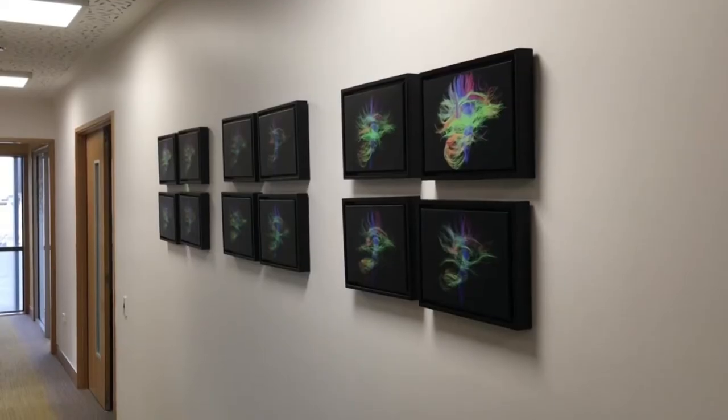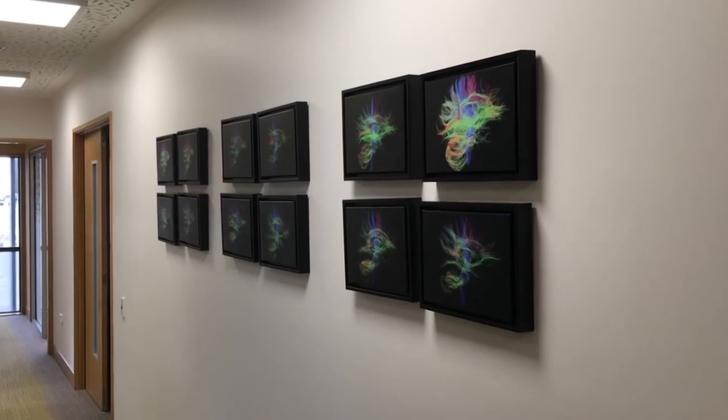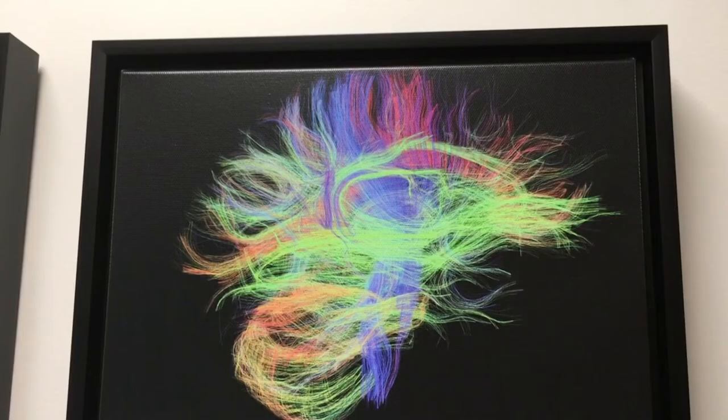These are research scans, not clinical scans. However, each scan is read by a radiologist, so if there is any issue, they'd be alerted. The graphic colours and lines seen in the images represent the direction brain signals travel as they race around processing stimuli.